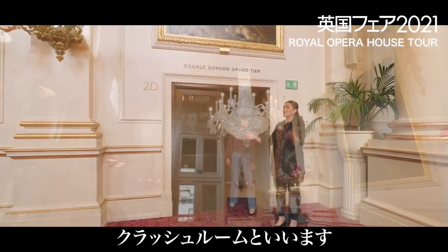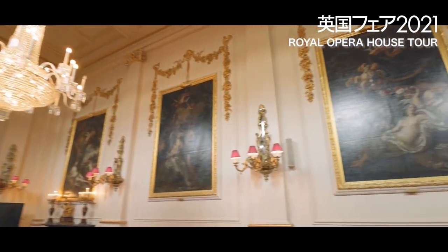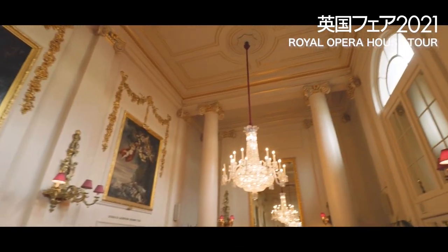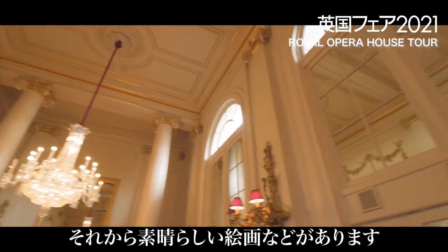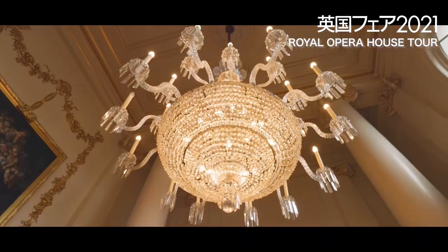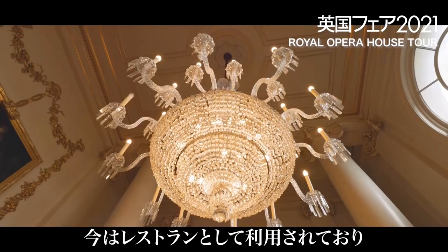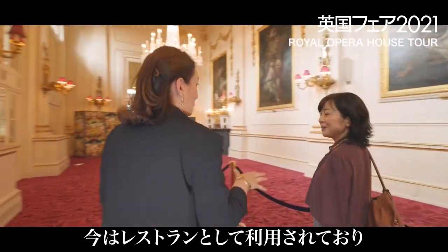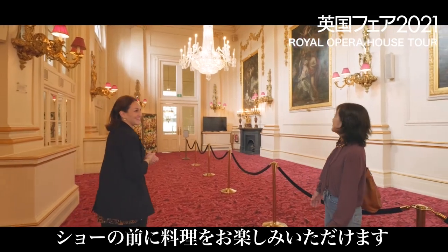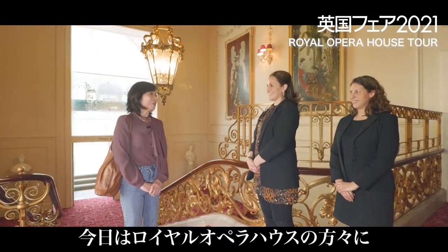Jimmy, welcome to the Crush Room. Wow. It's an amazing room full of original features from 1858 when the building was first opened. You can see original chandeliers and paintings from the very beginning. And today this is used as a restaurant area for premium dining. So you can come and dine here before you watch the show. Wow, wonderful.